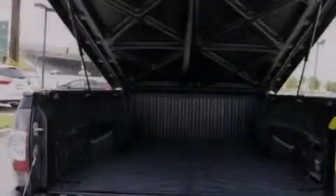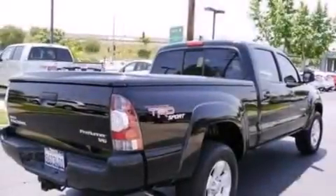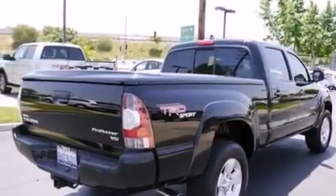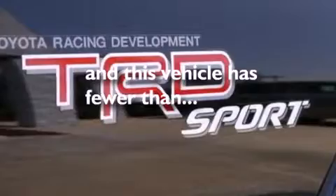a split folding rear seat, full power accessories, 7 intelligently positioned speakers, a passenger side vanity mirror, side impact airbags, privacy glass, an anti-lock braking system, and this vehicle has less than 25,000 miles.